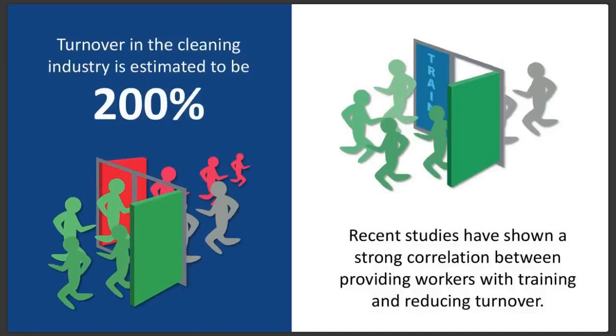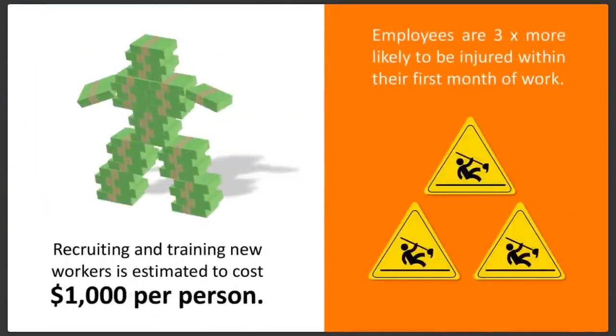Let's look at four facts. Turnover in the cleaning industry is estimated to be 200%. Recent studies have shown a strong correlation between providing workers with training and reducing turnover. Recruiting and training new workers is estimated to cost $1,000 per person. Employees are three times more likely to be injured within the first month of work. A lack of training can lead to good people getting frustrated and leaving, more on-the-job accidents, and costs time, money, and manpower.